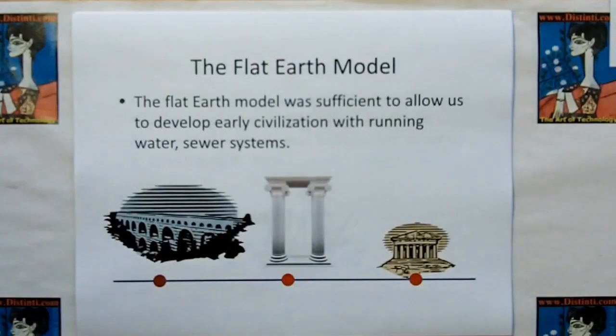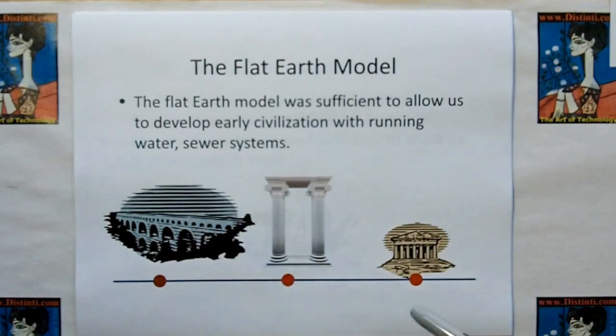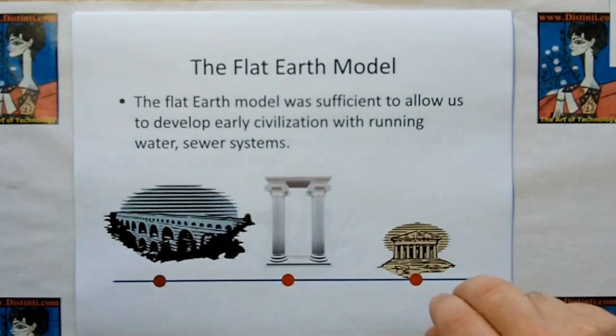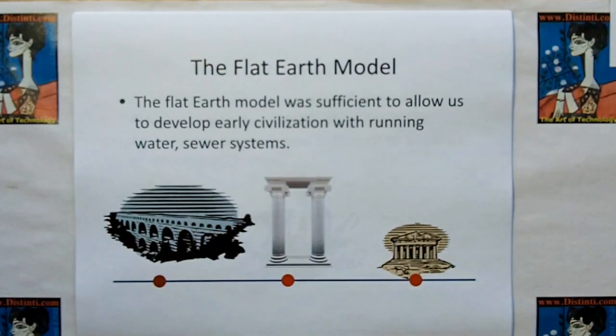Let's look at how we basically figured out nature. We started off with a very simple model called the flat earth model — we thought the earth was flat. That worked. It allowed us to build structures, aqueducts, and start building a civilization with running water, sewers, architecture, and basic machinery like moving water, pumping water, the wheel, etc. Here's the flat earth model, and here are three observations that fit that model.